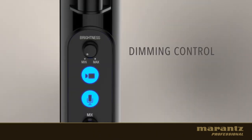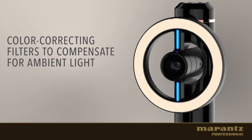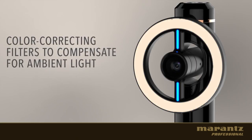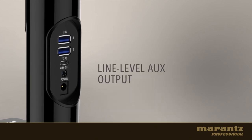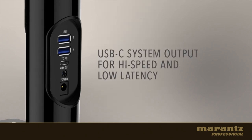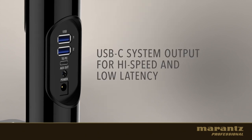Control the light ring brightness accurately with the dimming control, and use the supplied warm and cool filters to compensate for the ambient room lights. Connect the Tourette with a single USB cable and start streaming high quality audio and video right now. Additional mini jack output and a USB-C port for high speed and low latency streaming.